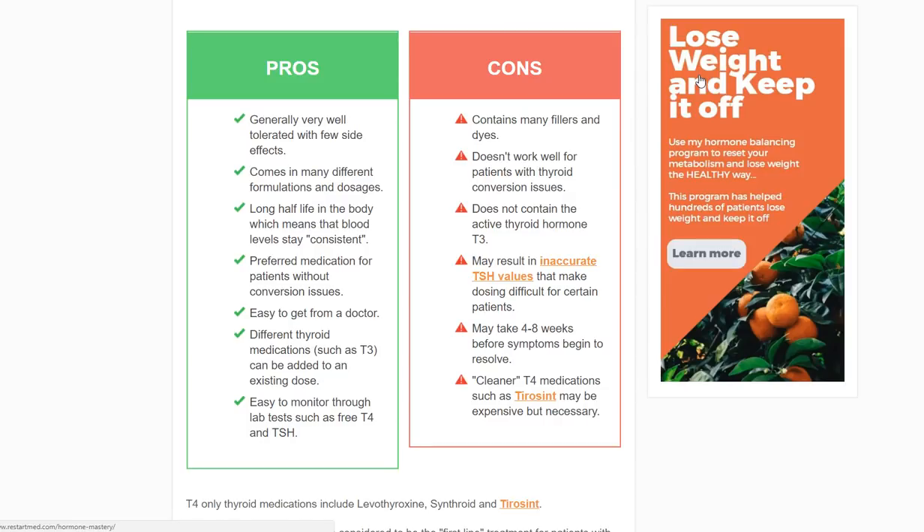Why do doctors use these medications? There are some benefits to using T4 medications — I don't want you to think that they don't work. They do work for a lot of people, not for everybody, but for many. In some way, 95-plus percent of people are going to need some amount of T4 in their thyroid medication to feel good. They might need some T3 in there too, but the base is still going to be T4.